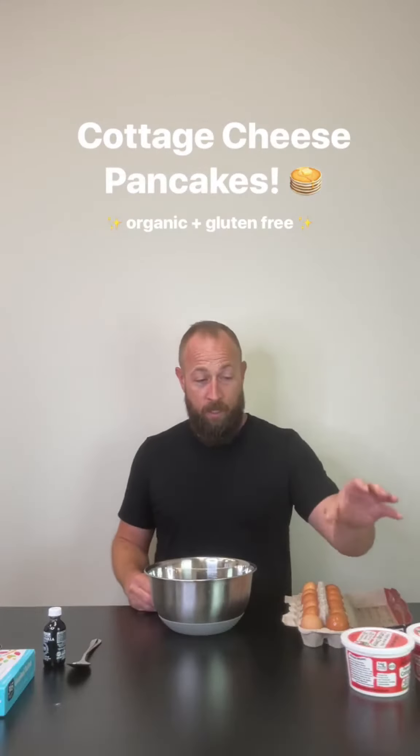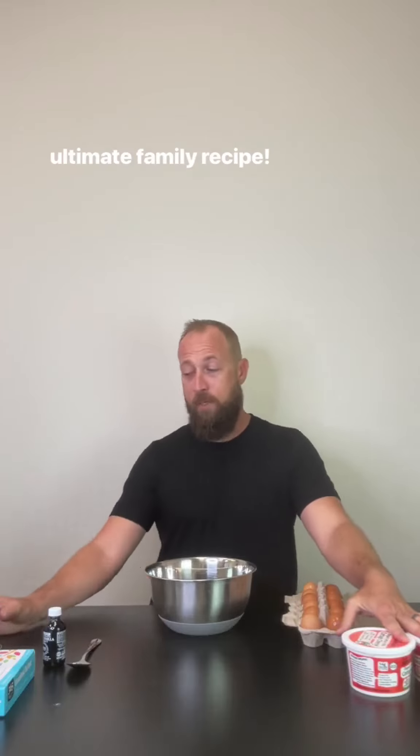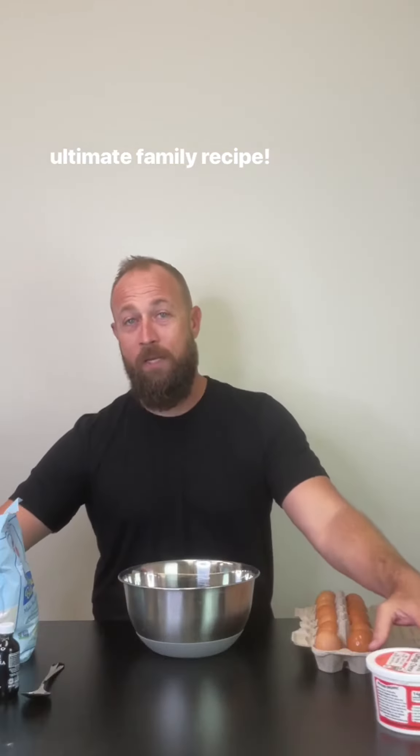Actually, cottage cheese pancakes. Don't let the name fool you. 100% organic, entirely gluten-free, a recipe shared with me by my mom and dad. These are something I've had for like my entire life.